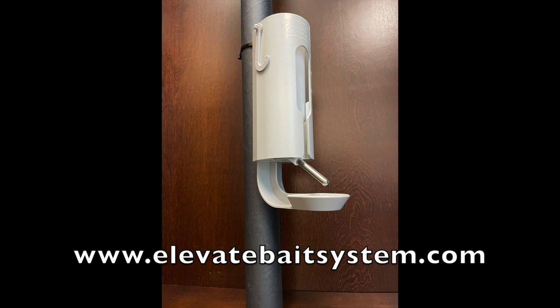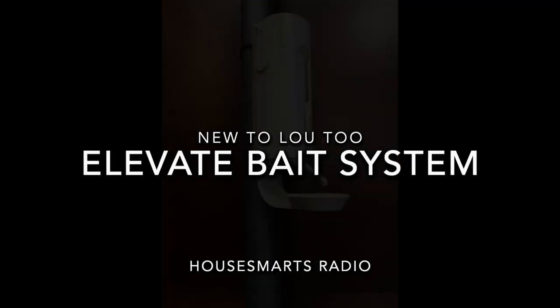They've got great success stories on their website. Nobody likes a rat — any kind of them. The Elevate Bait System with ContraPest starter kit goes for $39.99, and you can find all this info on Lou's House Smarts YouTube channel.